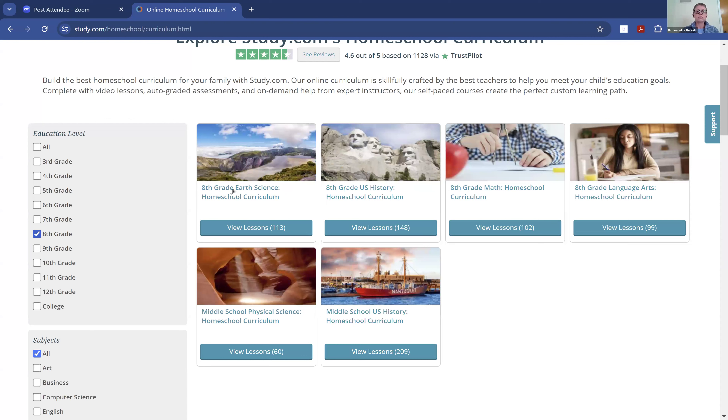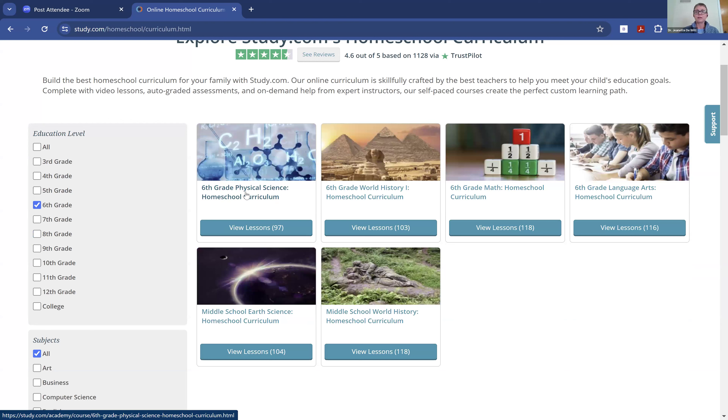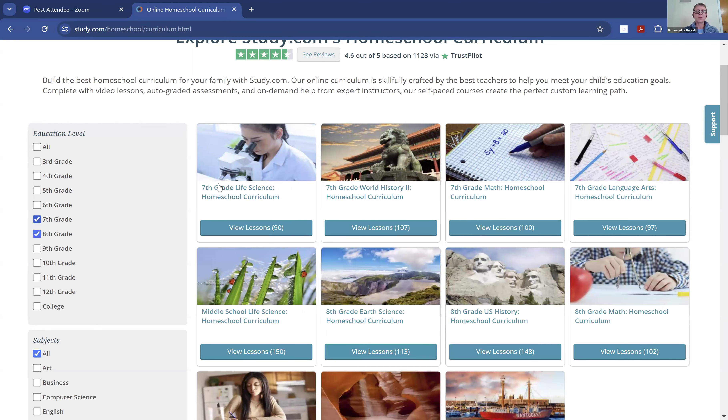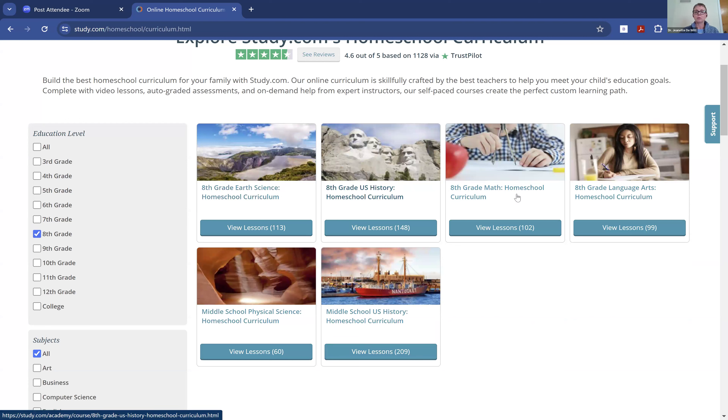If I click off of that, in eighth grade you can go into the earth science curriculum. And cycling back to sixth grade, she would have done physical science. So it really does build on each year. A middle schooler can do sixth grade physical science, sixth grade world history, sixth grade math, and sixth grade language arts. Then in seventh grade, they go through life science, world history, seventh grade math, and seventh grade language arts. Then in eighth grade it would be earth science, US history, eighth grade math, and eighth grade language arts. So it gives you a great variety.